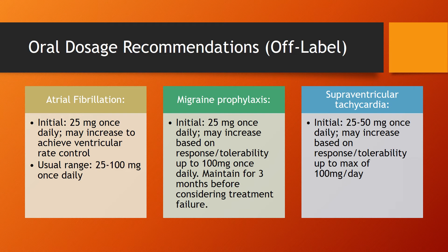For migraine prophylaxis, we're going to start at 25mg once daily, and then this can be increased based upon the patient's response as well as tolerability up to 100mg once daily.